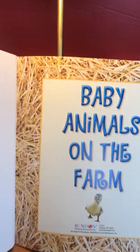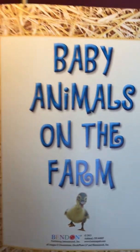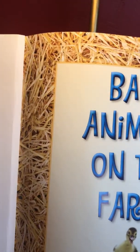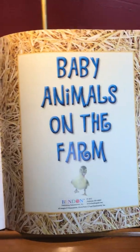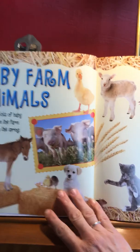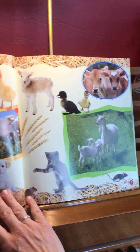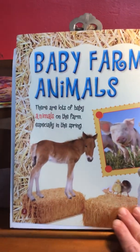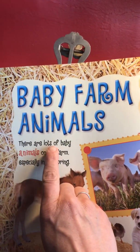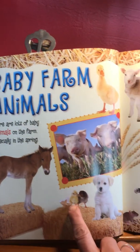Here's the title page: Baby Animals on the Farm, and I see a little chick there. I'm going to try my best to read this book to you so that you can see the pictures. There are lots of baby animals on the farm, especially in the spring.